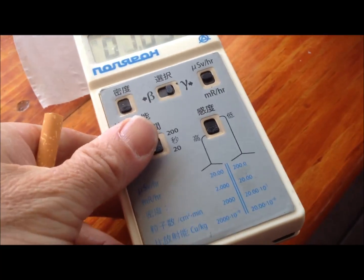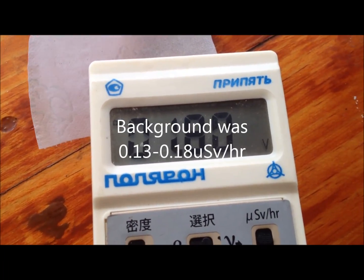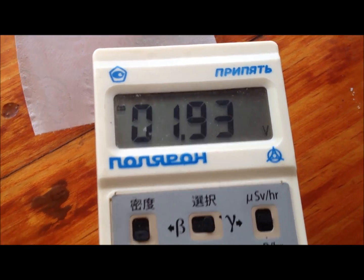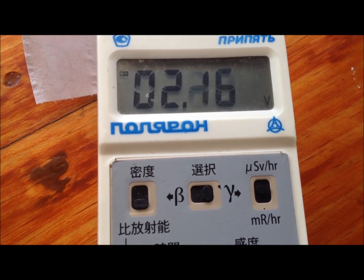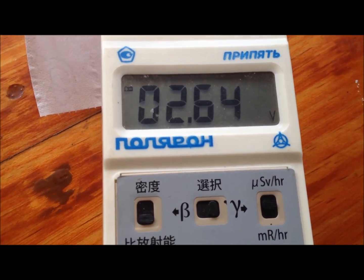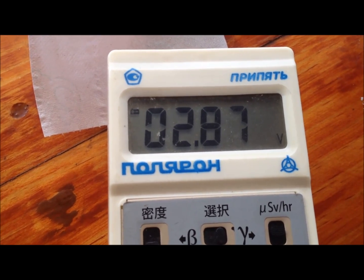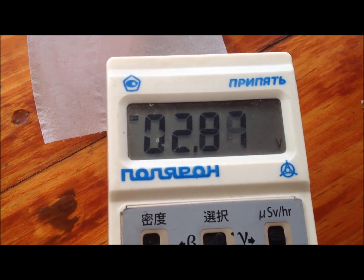Holy crap — you can just tell that's going to be a high reading. Set on microsieverts an hour, measuring beta-gamma. There's no plate on the back, it's a Geiger counter, an old Russian one, but it certainly measures fairly accurately — it's measured accurately ever since I got it.